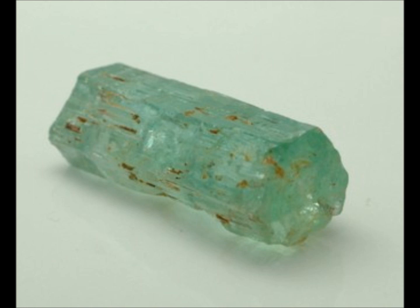The gem wizard's suggestion is as follows: as long as the dominant color observed by the eye, as light as it may seem, is green and not blue or another color, the beryl can be classified as an emerald.